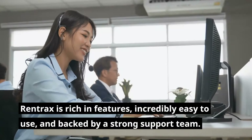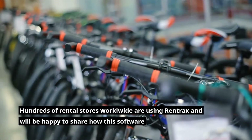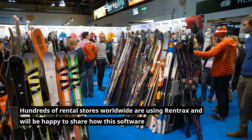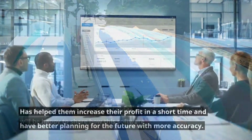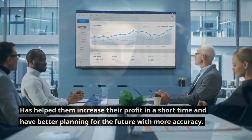Rentrax is rich in features, incredibly easy to use, and backed by a strong support team. Hundreds of rental stores worldwide are using Rentrax and will be happy to share how this software has helped them increase their profit in a short time and have better planning for the future with more accuracy.